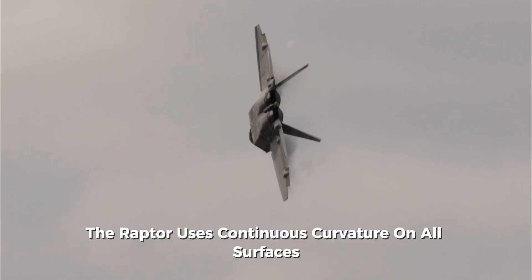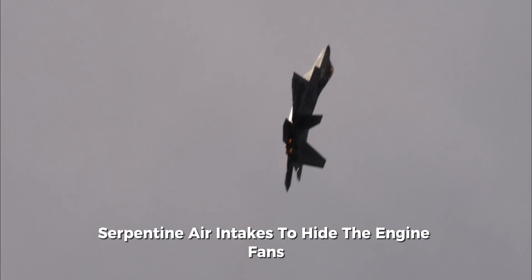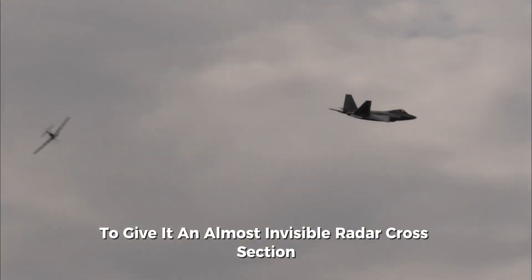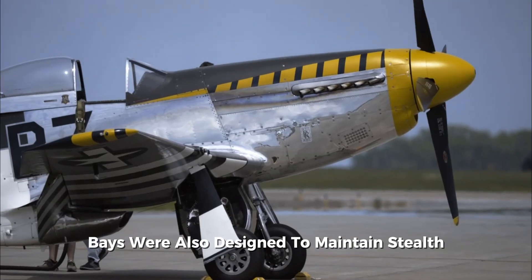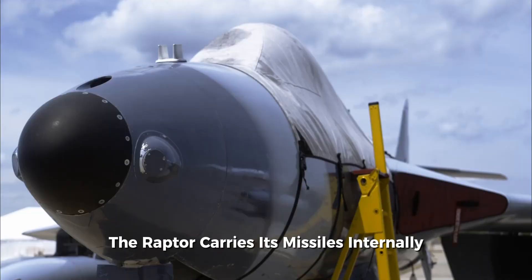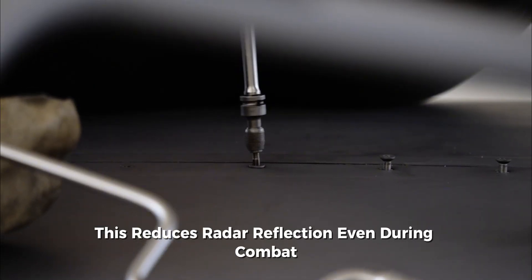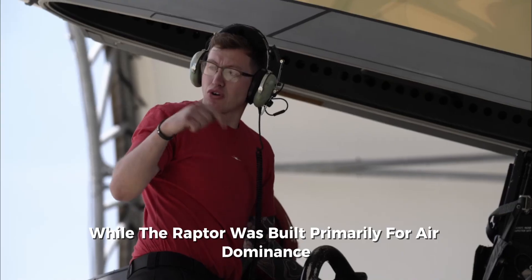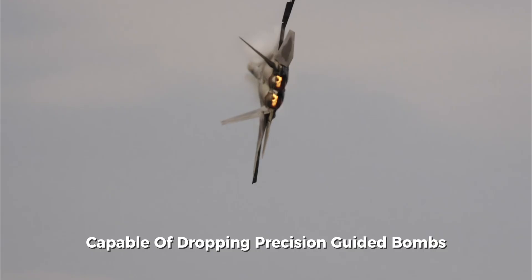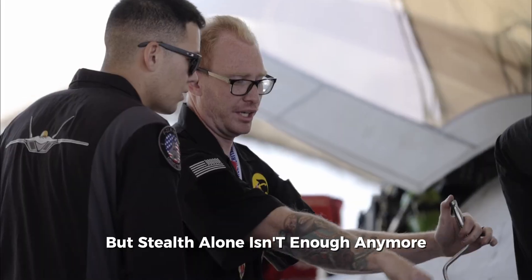The Raptor uses continuous curvature on all surfaces, fixed-geometry serpentine air intakes to hide the engine fans, and radar-absorbent material coatings — all combining to give it an almost invisible radar cross-section. The internal weapons bays were also designed to maintain stealth. Unlike most fighters that hang weapons on external pylons, the Raptor carries its missiles internally, only opening its bay doors briefly to fire, reducing radar reflection even during combat. While the Raptor was built primarily for air dominance, it also has a secondary ground attack capability, able to drop precision-guided bombs like the JDAM.